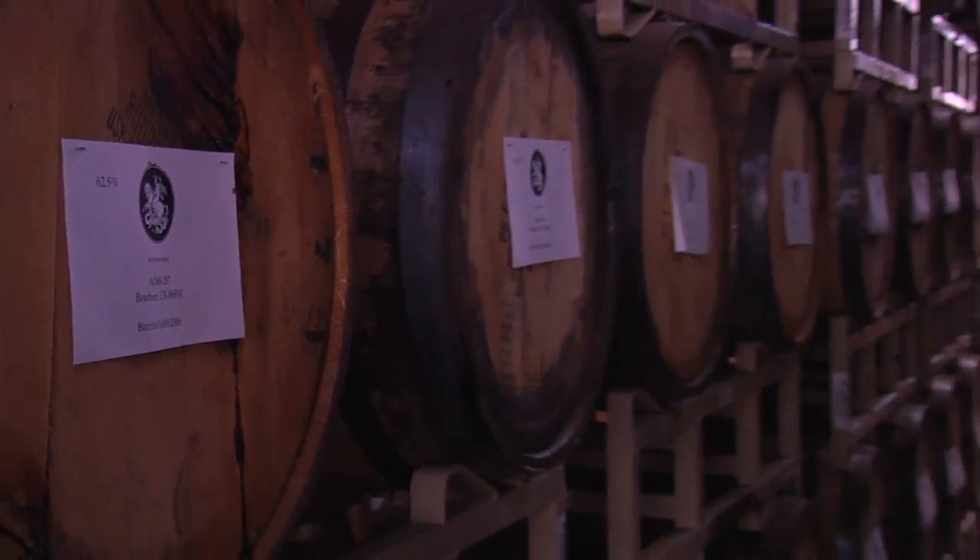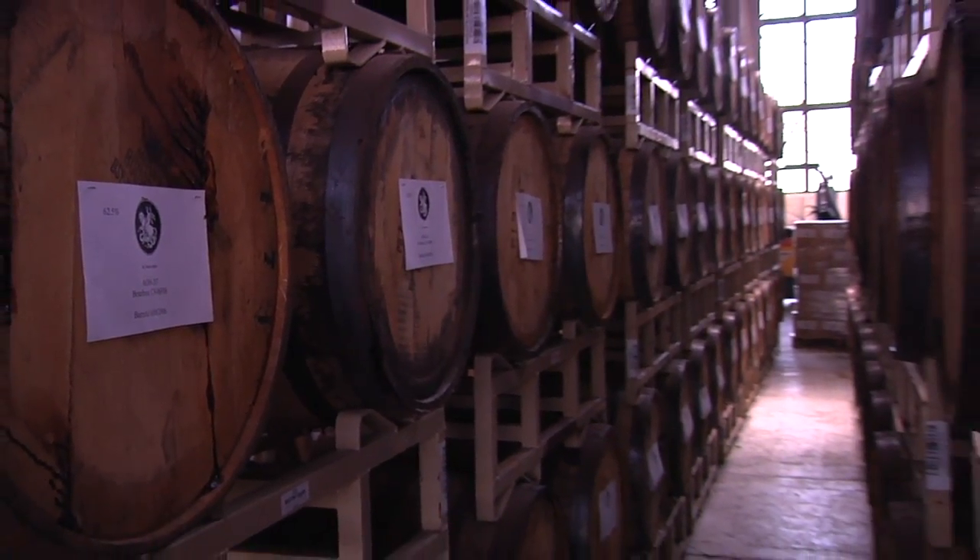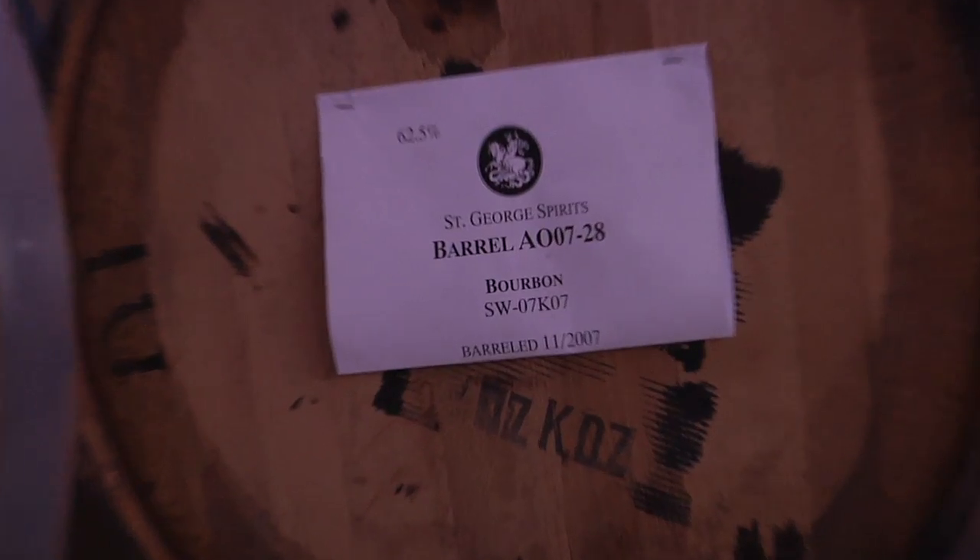We tasted all of them over a two-and-a-half-month period, and then Dave went back through and profiled every individual barrel.